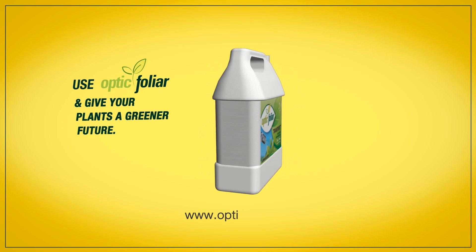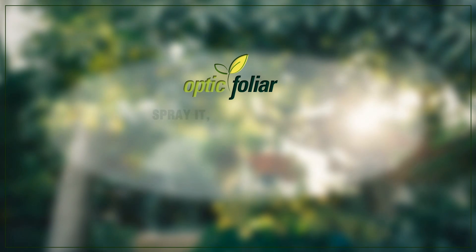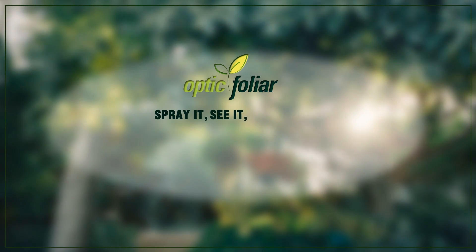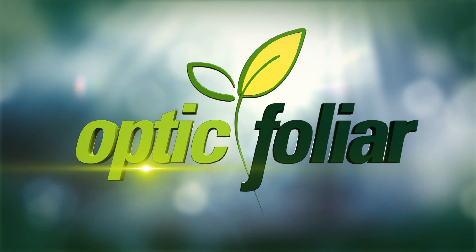Visit www.opticfoliar.com to know more about us and our products. Optic Foliar. Spray it. See it. Be leaf it.